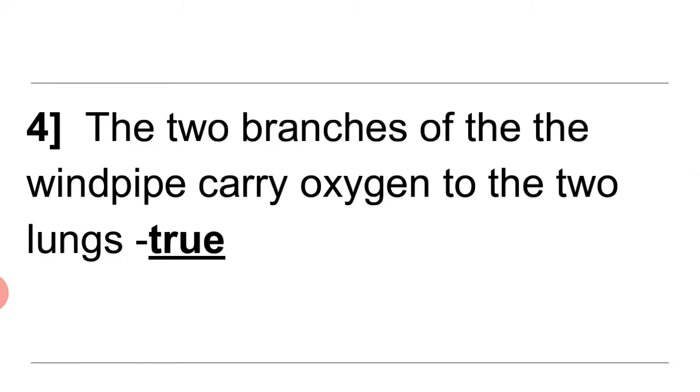4. The two branches of the windpipe carry oxygen to the two lungs. Answer: True.